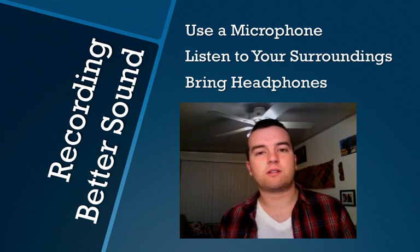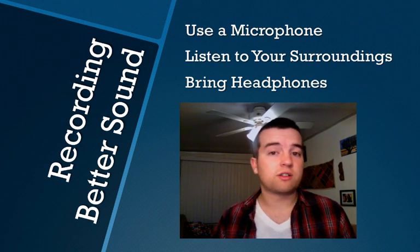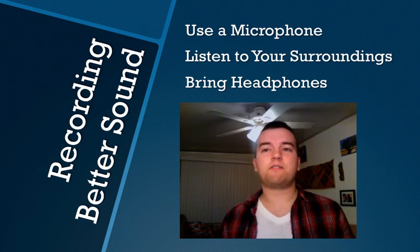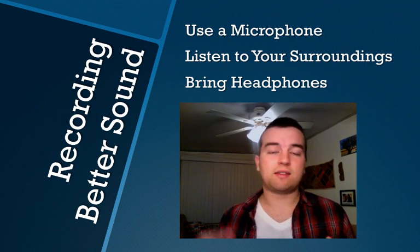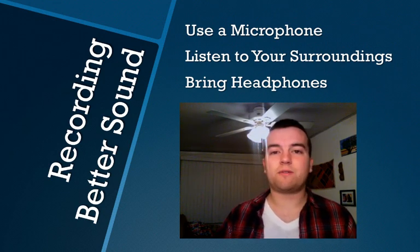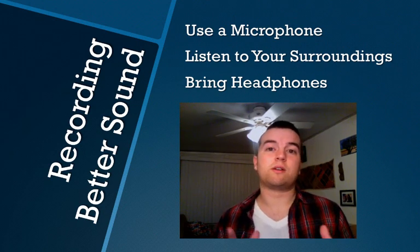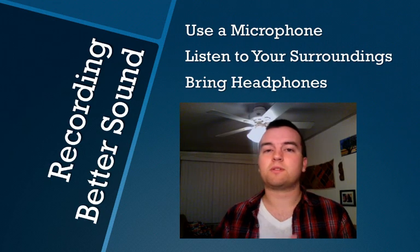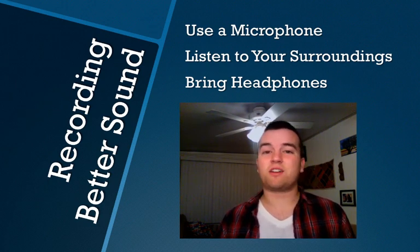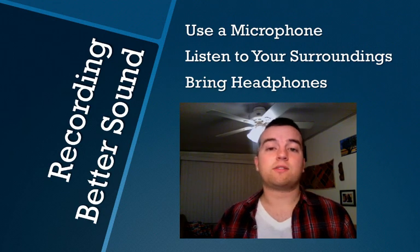Tip number two: listen to your surroundings. When you go out and shoot, just take a moment to listen to what's happening. Is there a lot of crowd noise? Are there cars honking or going by? Are you at a beach where there's a lot of wind? Is there a fountain nearby? If possible, get away from that noise. If you're inside and the air conditioner is blowing, turn it off for that period of time. Or if you're in an office, just close the door to make sure no extra sounds are being recorded onto your video. Audio is very, very important — just as important as video. Having bad audio is the first thing that will turn your viewers away from your video.